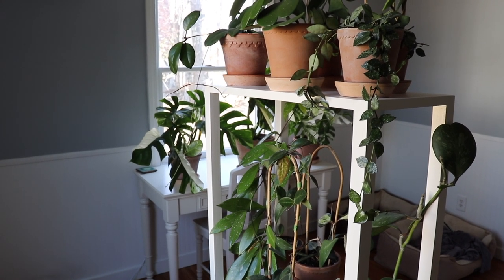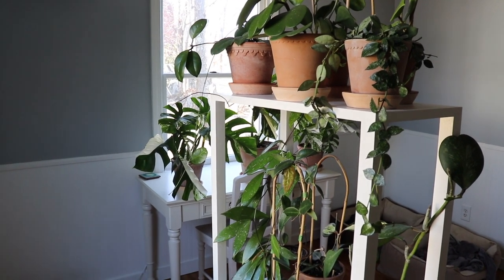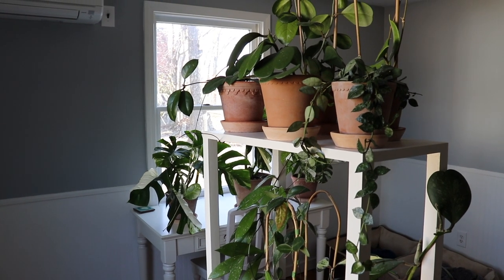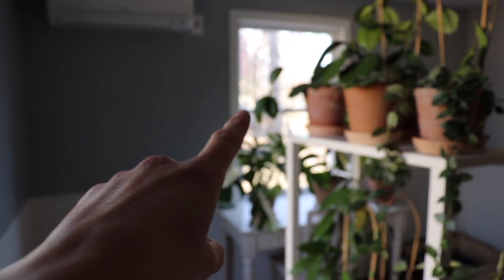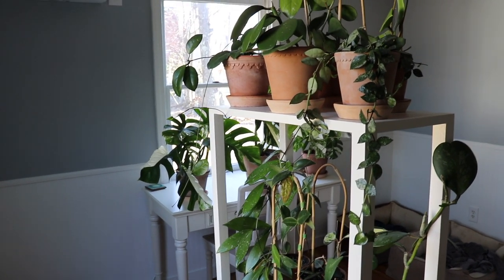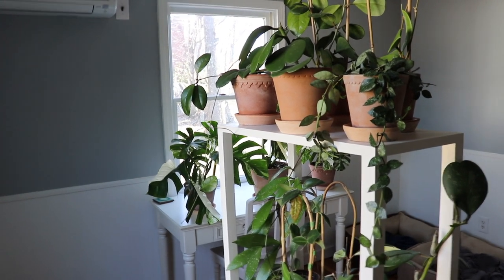Hey guys, welcome back to my channel. As most of you requested, I'm going to be doing my spring 2019 house plant tour. Today we're starting off in my dog's bedroom — yes, they do have their own room because they are spoiled. We have a western window and a northern window here. This plant shelf is usually right up close to the window; I just moved it for filming so you can see the plants better.